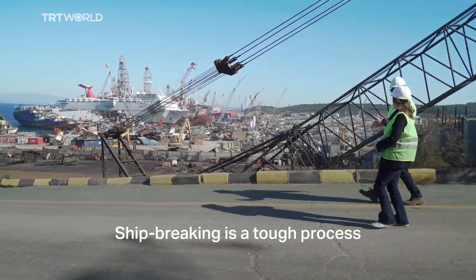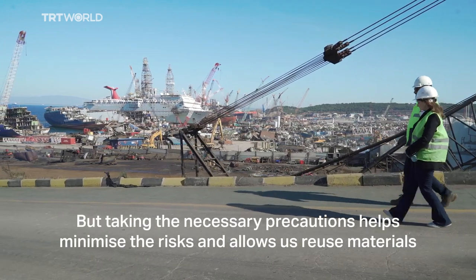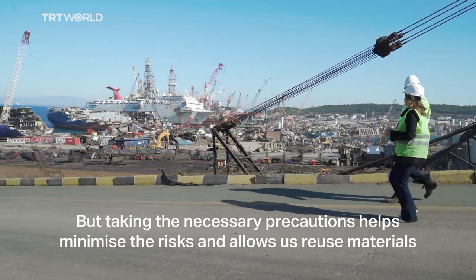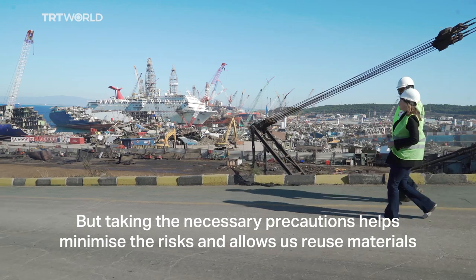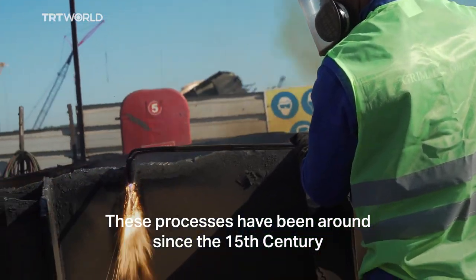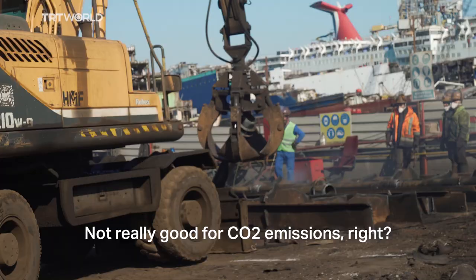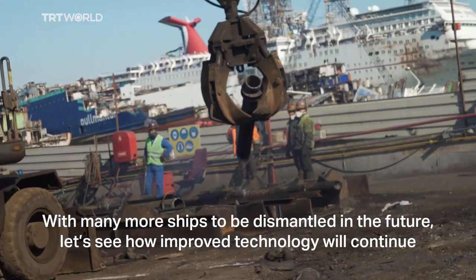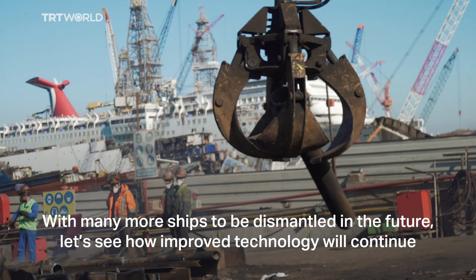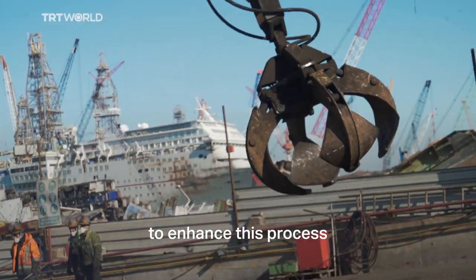Ship breaking is a tough process with potential dangers to the environment and humans. But taking the necessary precautions helps minimize the risks and allows us to reuse materials. These processes have been around since the 15th century, when they first set old wooden ships on fire — not really good for CO2 emissions. With many more ships to be dismantled in the future, let's see how improved technology will continue to enhance this process.